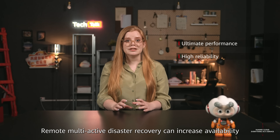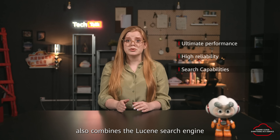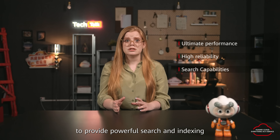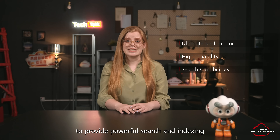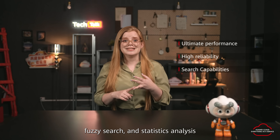Remote multi-active disaster recovery can increase availability up to 99.995%. Gemini DB Cassandra API also comes with a Lucene search engine with a key storage value engine to provide powerful search and indexing. This makes it capable of text search, fuzzy search, and statistics analysis.